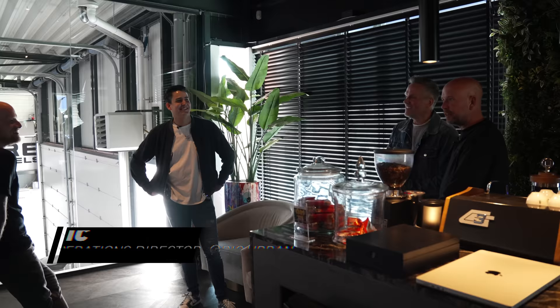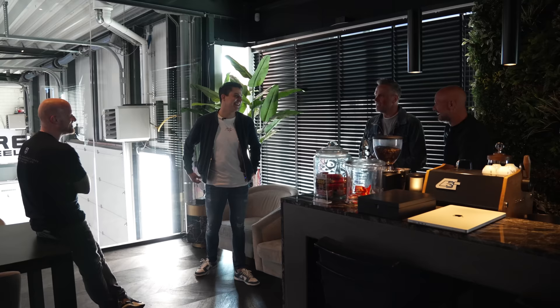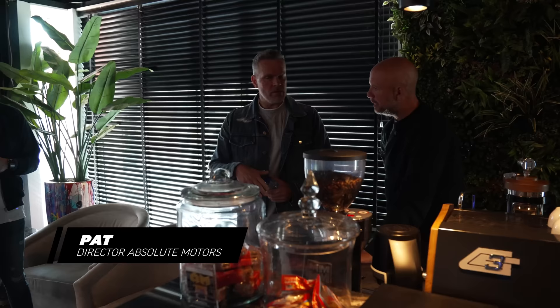So this is the viewing lounge. Welcome to Absolute Motors - finally! We couldn't come because of Covid. This is where the magic happens. We're going to do a small tour, then hop in some beautiful cars, do a nice shoot somewhere in a nice area, and then come back.